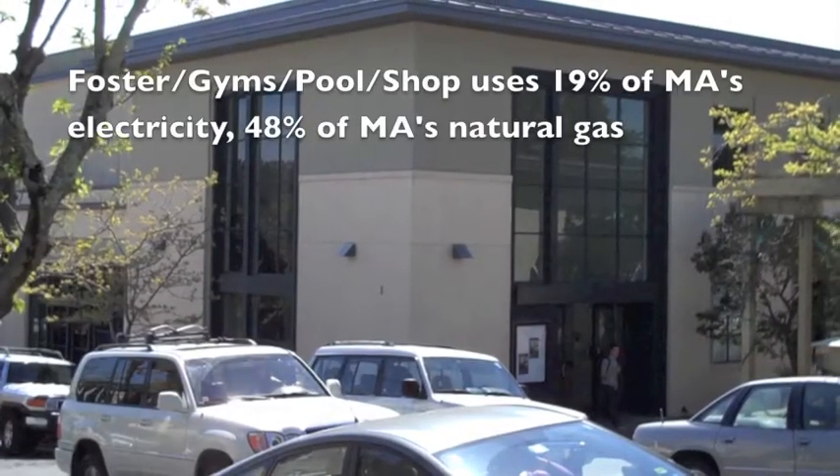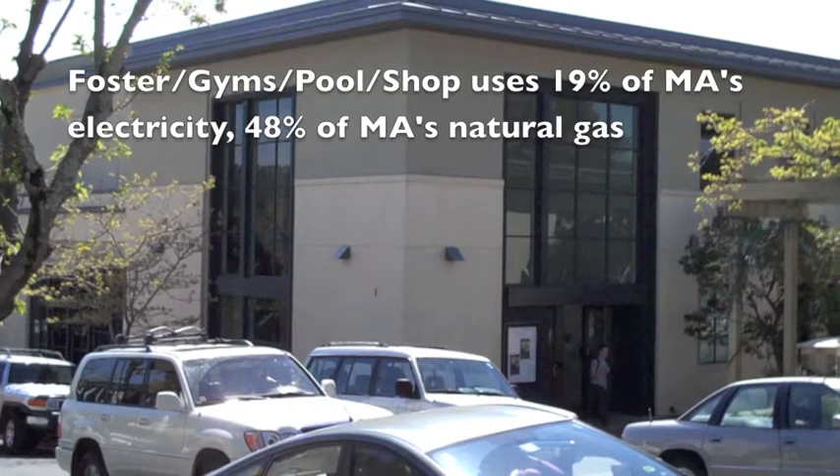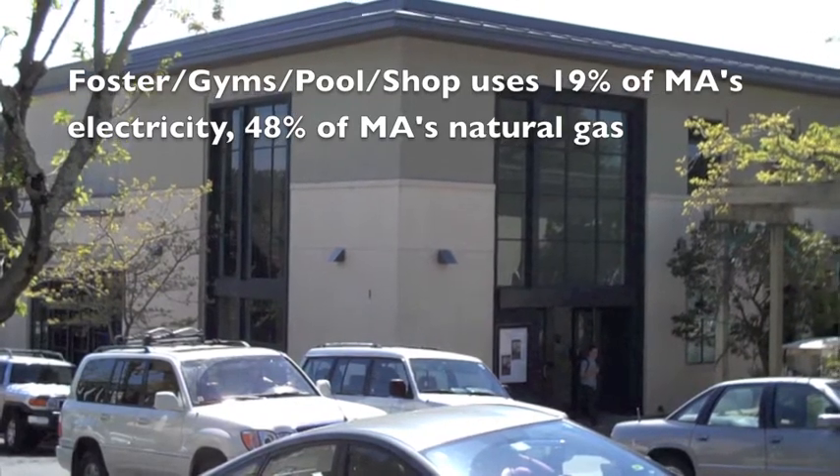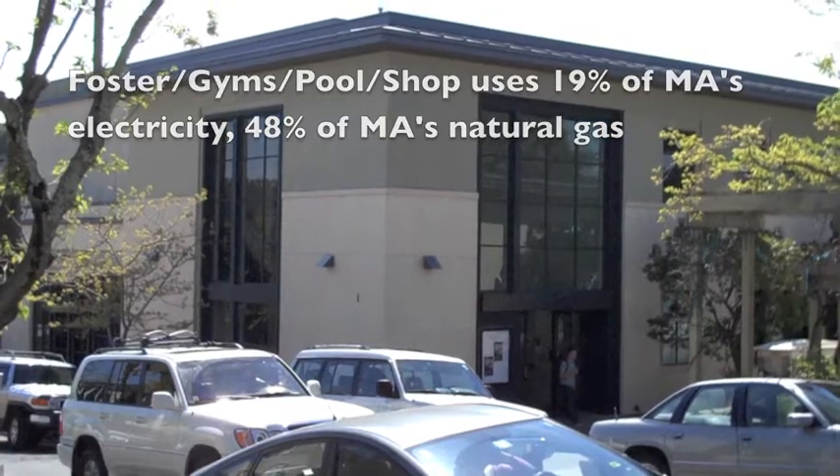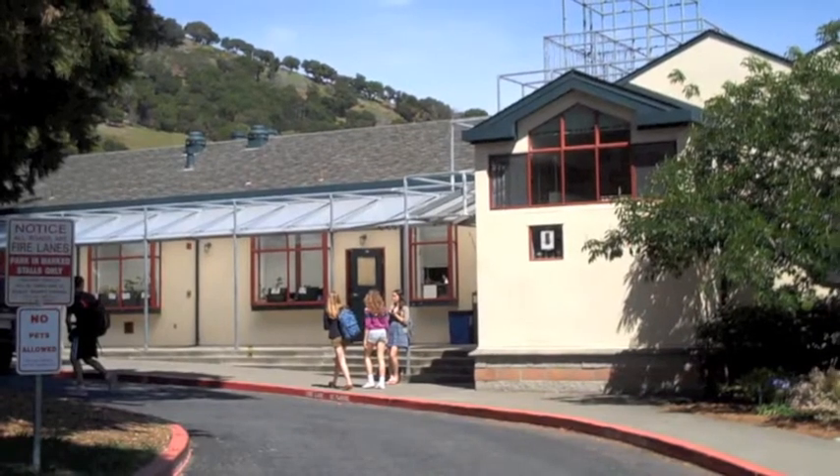With many old buildings on campus, there are some major energy sinks. Marin Academy buildings vary in how much electricity they use. The library BVLC complex uses nearly double the electricity of the next highest energy consumer, the upper campus.